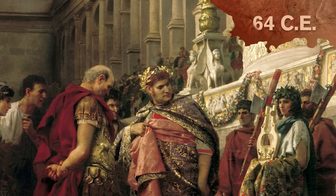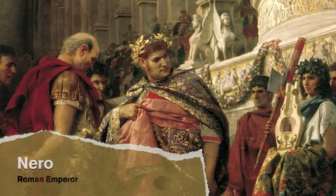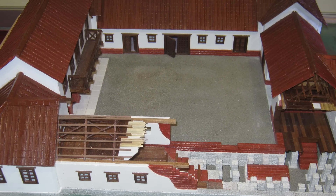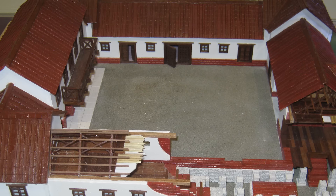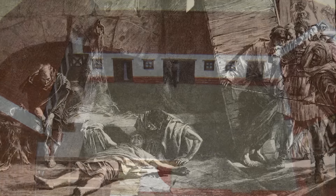In 64 CE, Emperor Nero built himself a home which he humbly nicknamed the Golden Palace. Clearing the land necessary for construction meant seizing property from numerous ordinary Romans, which, as you might imagine, wasn't a super popular move.